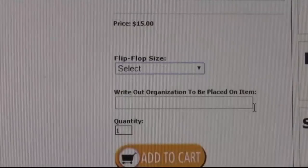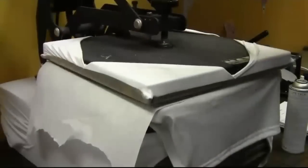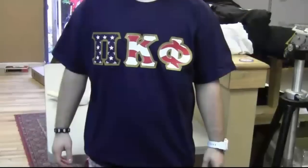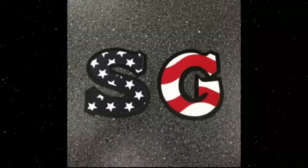Each item can be customized for your organization. Once your order is placed, it will go into production and will be cut and pressed. A popular product is our Greek Stars and Stripes t-shirt. Here are some color combinations you can do with the border color.